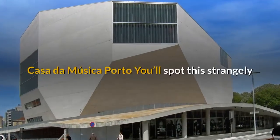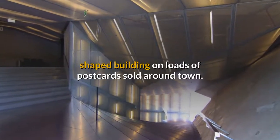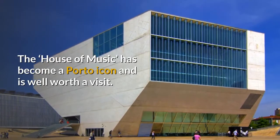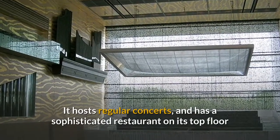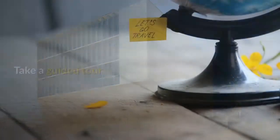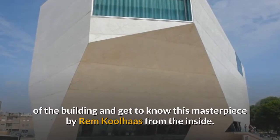Casa da Musica, Porto. You'll spot this strangely shaped building on loads of postcards sold around town. The House of Music has become a Porto icon and is well worth a visit. It hosts regular concerts, and has a sophisticated restaurant on its top floor and an eclectic cafe on its ground floor. Take a guided tour of the building and get to know this masterpiece by Rem Koolhaas from the inside.